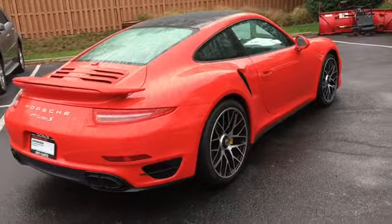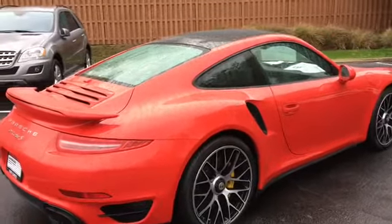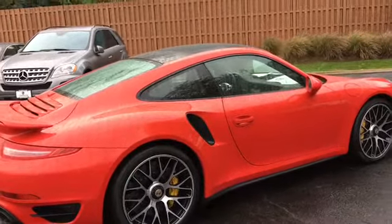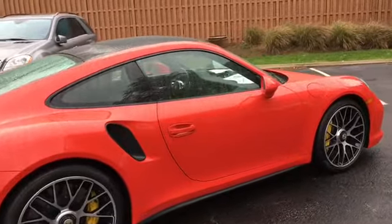This car is a 2014 certified pre-owned 911 Turbo S, meaning it's the top of the line 911. It comes with lots of nice options like the 20-inch Turbo S wheels, sunroof glass, seat backrests in leather, three-spoke sport steering wheel, and many more.